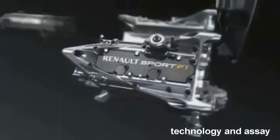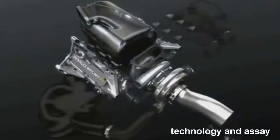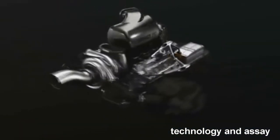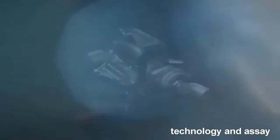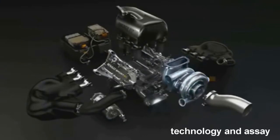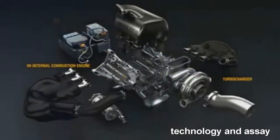In 2014, F1 enters a new era. For the first time in the history of the sport, cars will be powered by both fuel and electrical energy, produced by avant-garde power units. No longer just an engine, the power units combine turbocharged V6 internal combustion engines with powerful energy recovery systems.